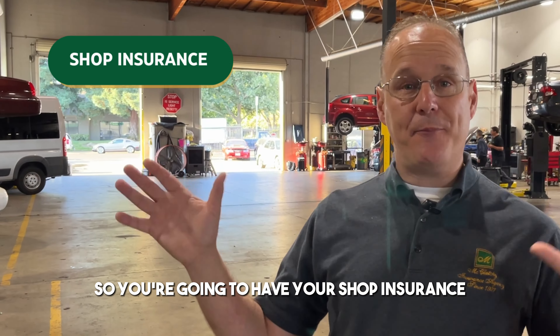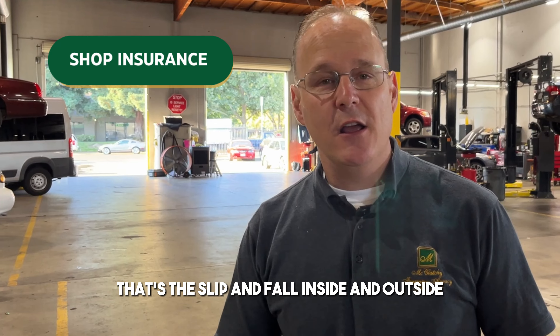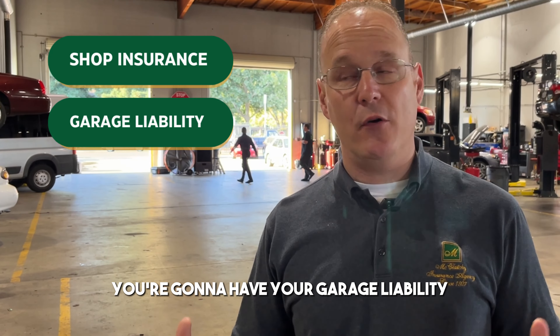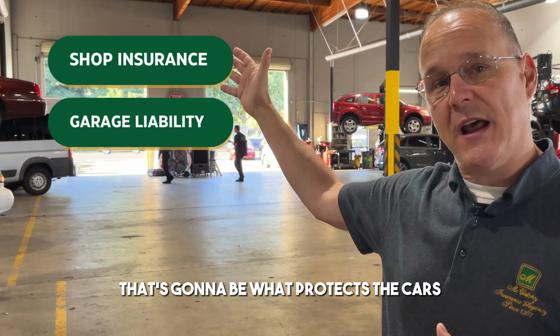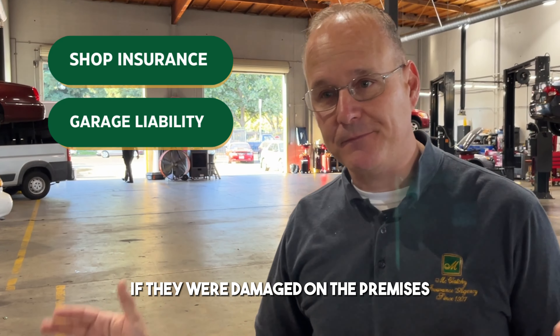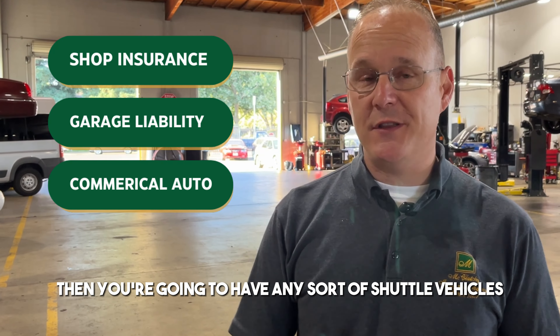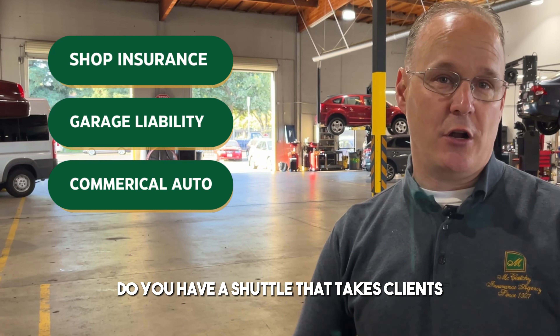You're going to have your shop insurance — your liability — that's the slip and fall inside and outside. You're also going to have your garage liability, which is what protects the customers' cars if they were damaged on the premises.